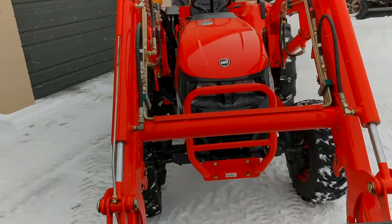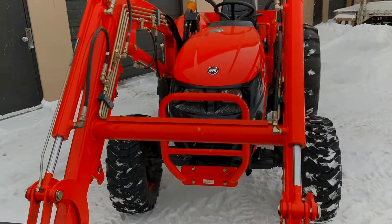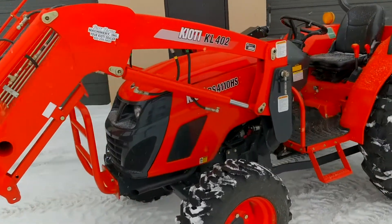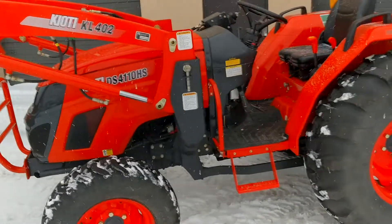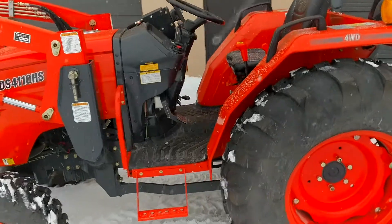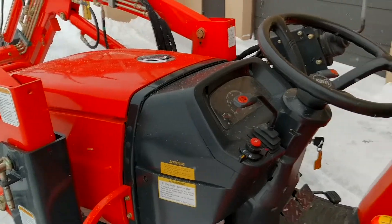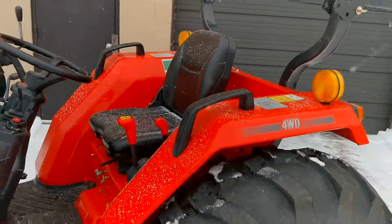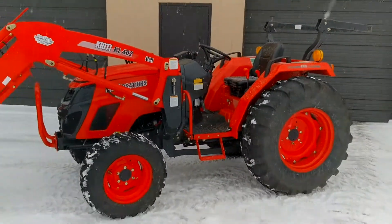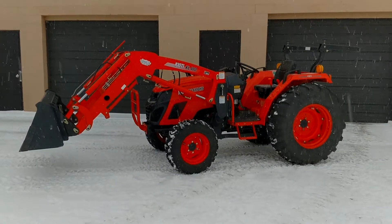The nice thing about Coyote tractors is they come at a more value price point. If you look around, there aren't many negative reviews about the newer tractors. Their engines are made by Daedong, the same manufacturer of engines for Bobcat. They've been around for many years and are one of the fastest growing tractor manufacturers in the US by market share. So if you're looking for a good tractor that won't break the bank, this is a good option to consider.